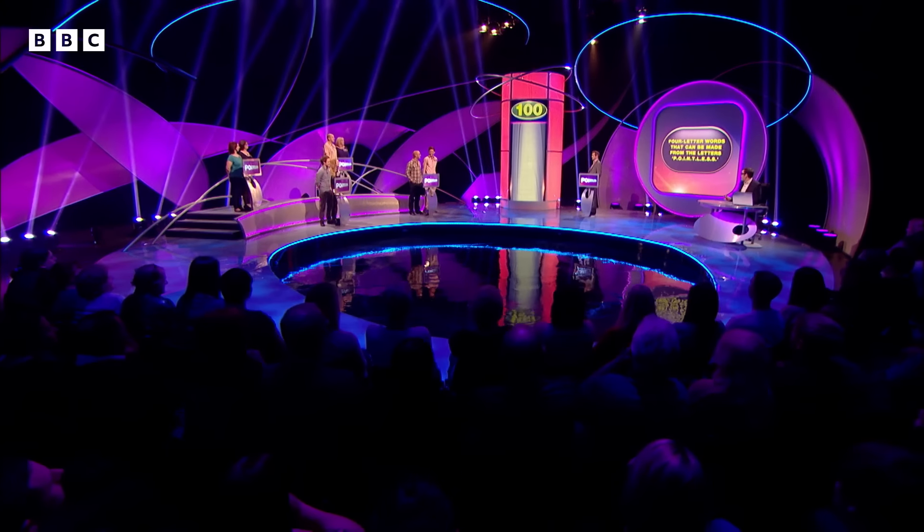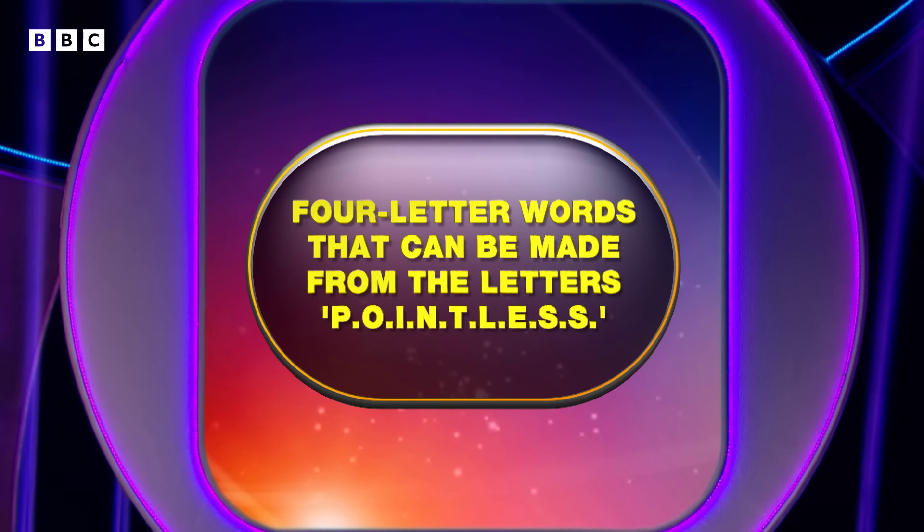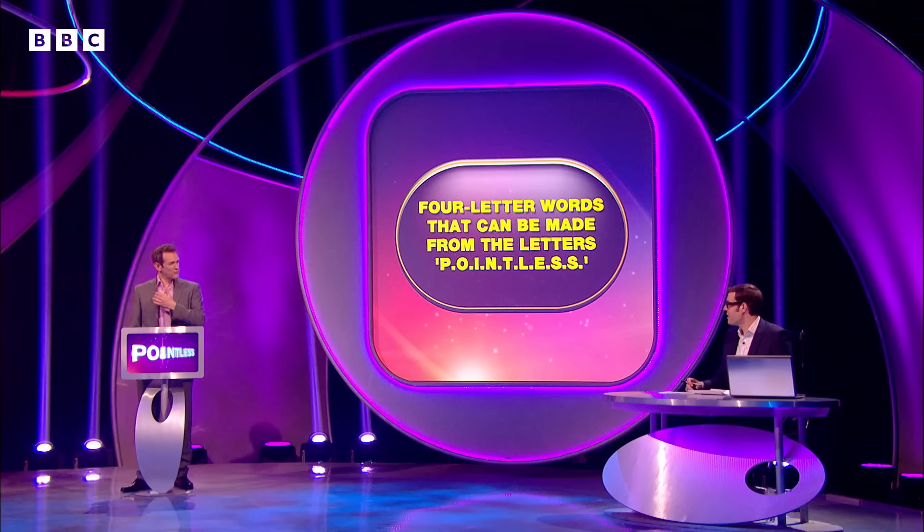James, we need a word — a four-letter word from the word Pointless. I'm going to say Lest, L-E-S-T. While I was talking to him, he came up with the word that I was looking at the whole time you were telling them the rules. And it was that one? Yeah, it was that. Lest, says James.